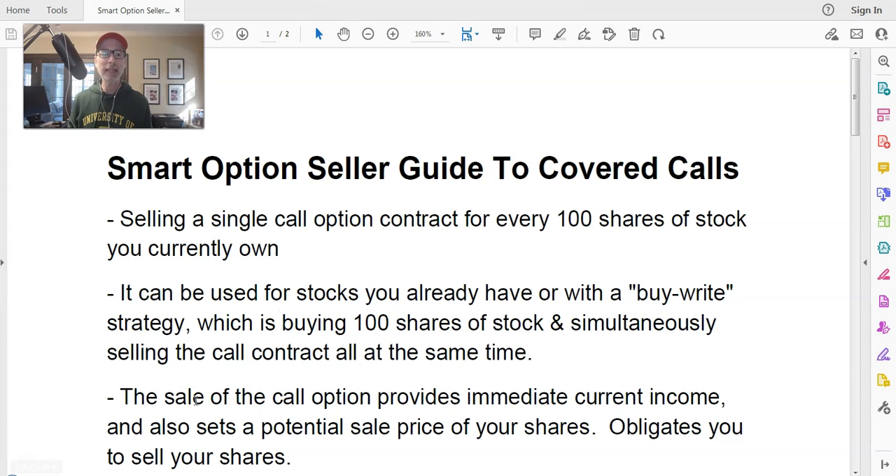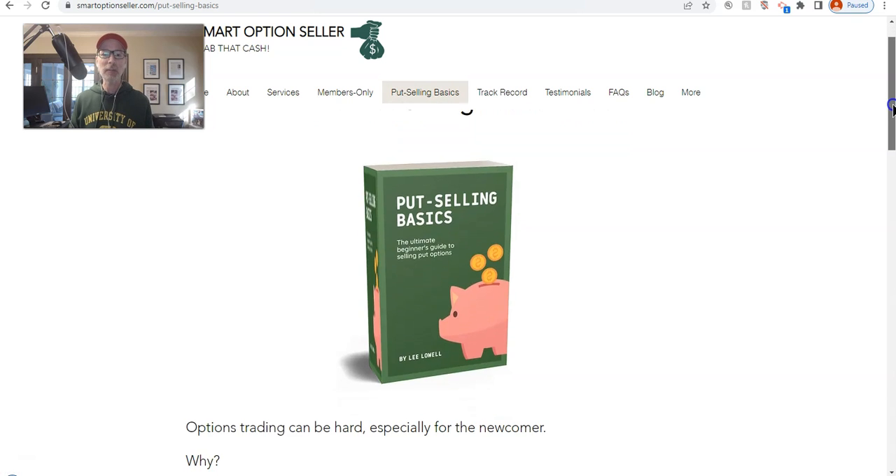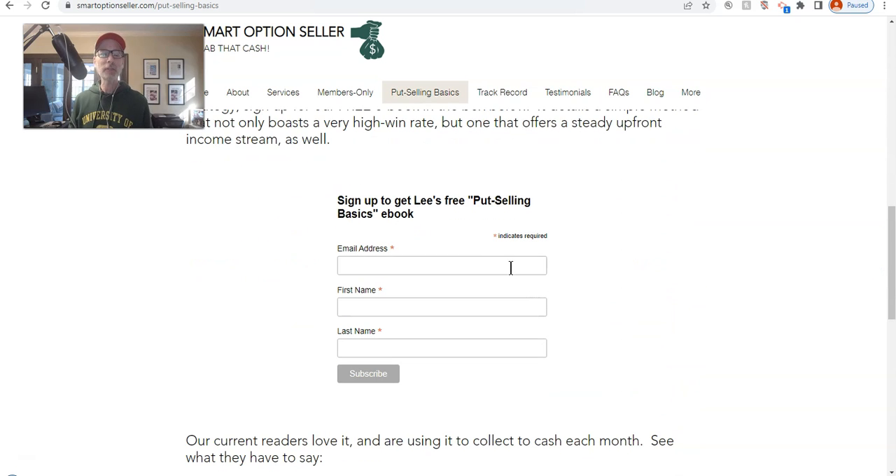Before we dive in, I want to make sure everybody gets a free copy of our put selling basics ebook. Go to our website smartoptionseller.com, click on the put selling basics header, and you'll see the ebook right in front of you. Scroll down a little bit, put your name and email address in, and we will send you an email with a link for the free ebook. Please go do this before doing anything else.